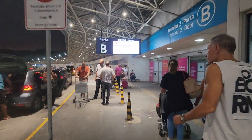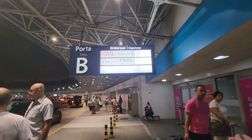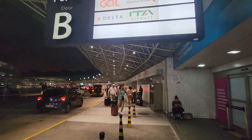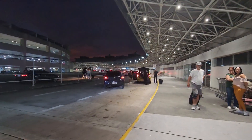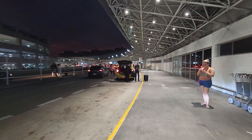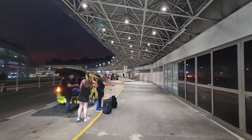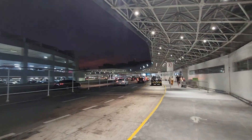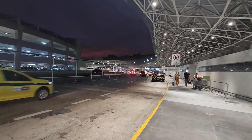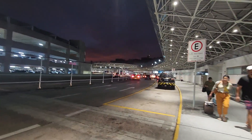This area is for Gold, Delta, American Airlines, ETA Airways, and British Airways, so I'm going to walk further down. I can walk inside but I just want to give everybody a view here outside of the terminal. This is Terminal 2 at Galeão International Airport.